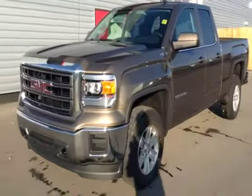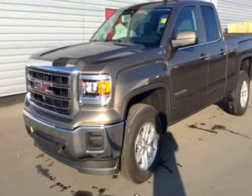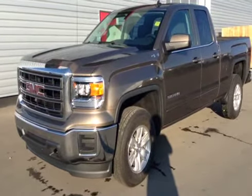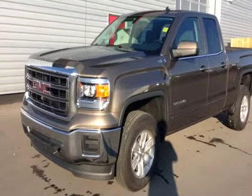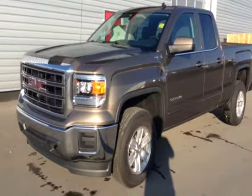Once again, stock number 136674, 2014 GMC Sierra SLE 1500 double cab, four-wheel drive. Exterior color is bronze.